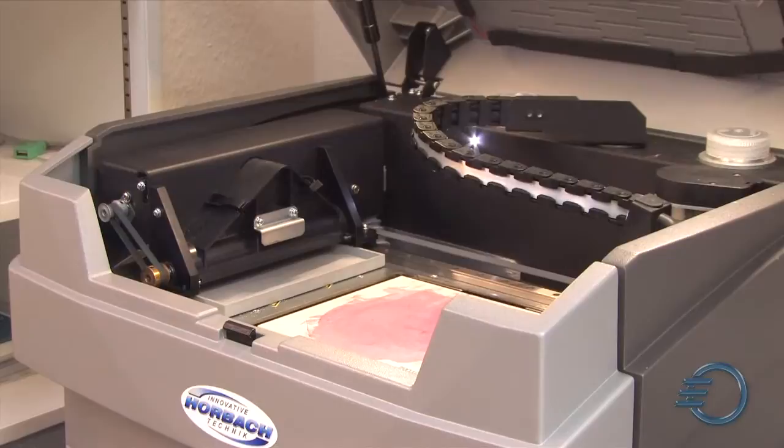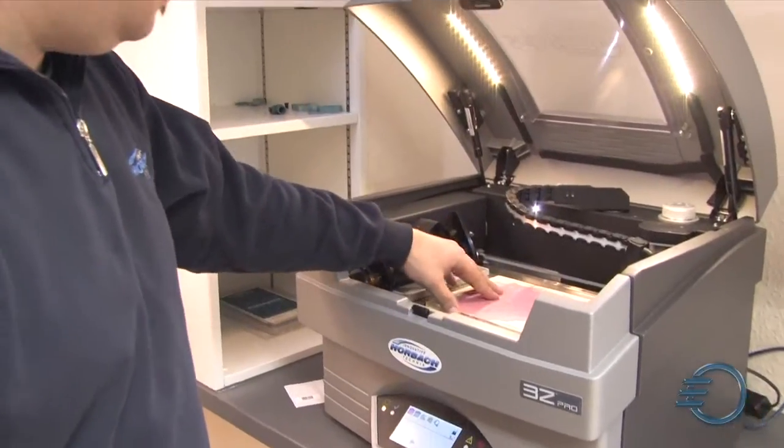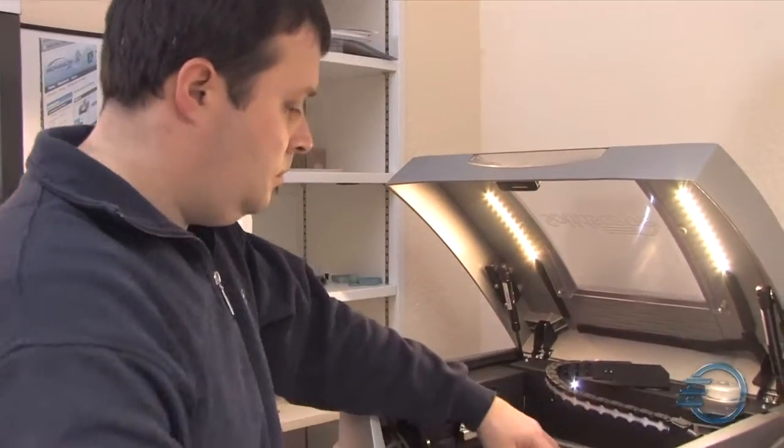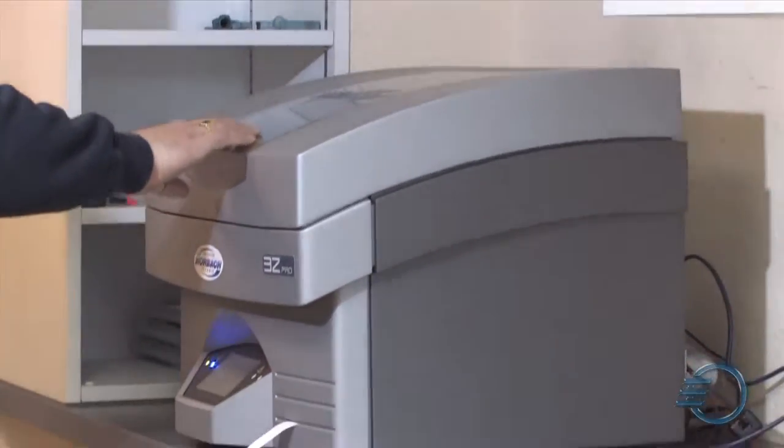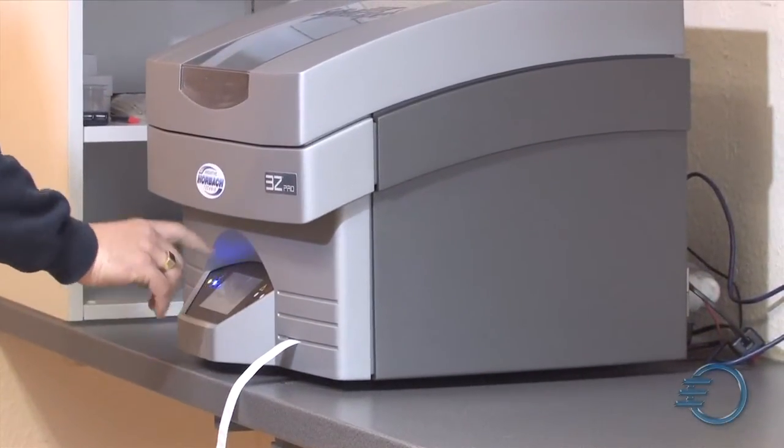It's so easy to use. That means you don't need to be an engineer. You can unpack the machine, place it, and immediately start to work. They just have their job, they calculate the job, put the build plate to the machine and just hit start. And that makes it so easy like never before.